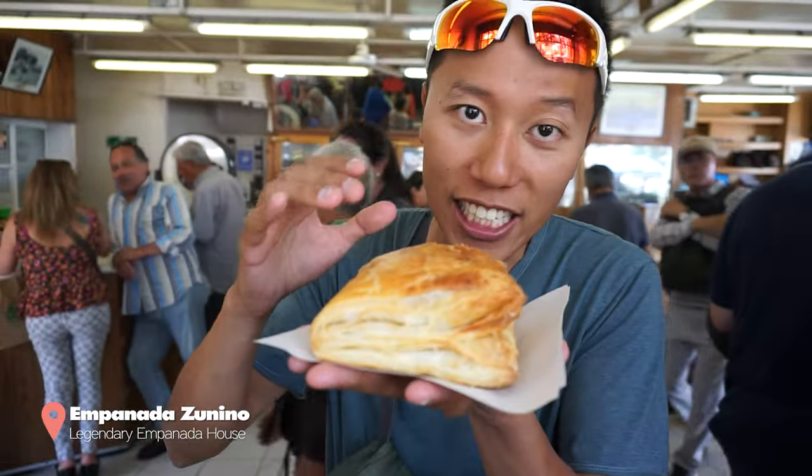Another dish Chile is famous for is the completo — a Chilean-style hot dog. We're at Domino's, a famous chain restaurant called a fuente de soda. These restaurants sell very local traditional Chilean food; the name comes from the founder's desire to bring an American-style soda fountain to Chile. A chacarrero is a popular type of completo with hot dog, mayo, tomatoes, green beans, and green chili peppers — super traditional, seen everywhere in Arica and Santiago.